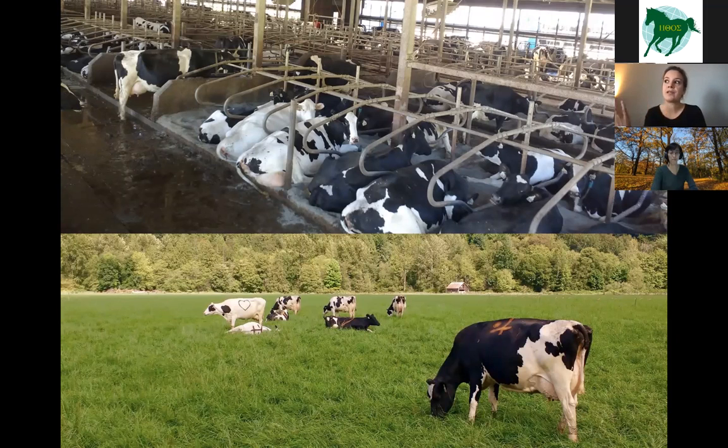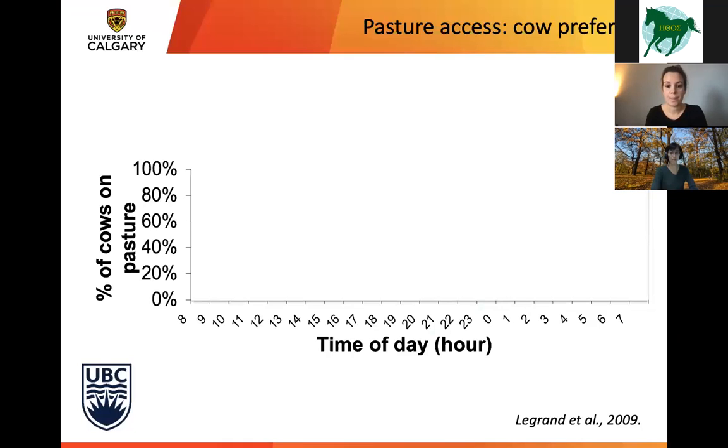The main question is: is it a problem that these cows are living in freestall barns year round? There are a few stakeholders with a stake in this question, and one of them is, of course, the dairy cow. A few years ago at UBC, a study was done to understand dairy cow preference for pasture access. Freestall-housed dairy cows were given free choice access to go to pasture.